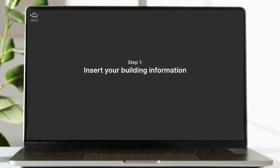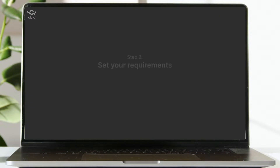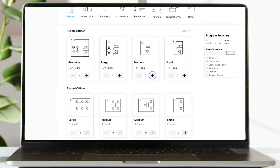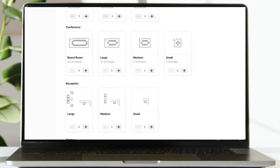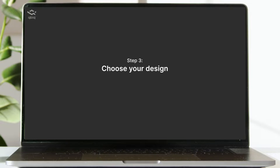First, insert your building information. Second, set your requirements: office types, workstations, conference rooms, and more. Third, choose your design.